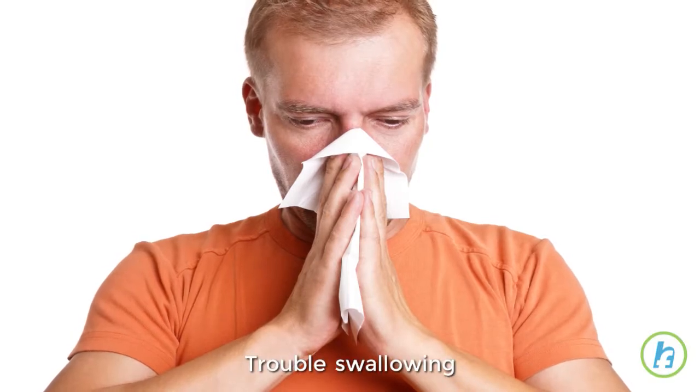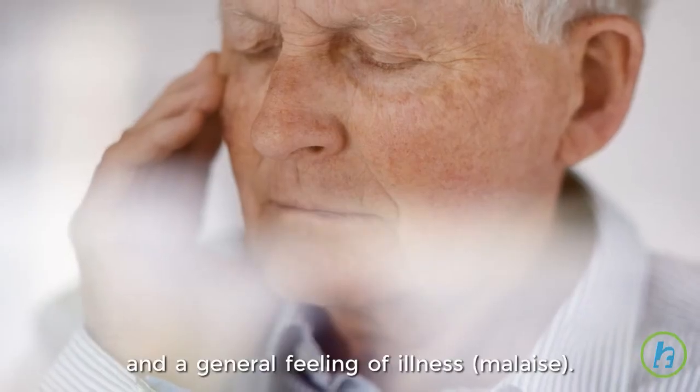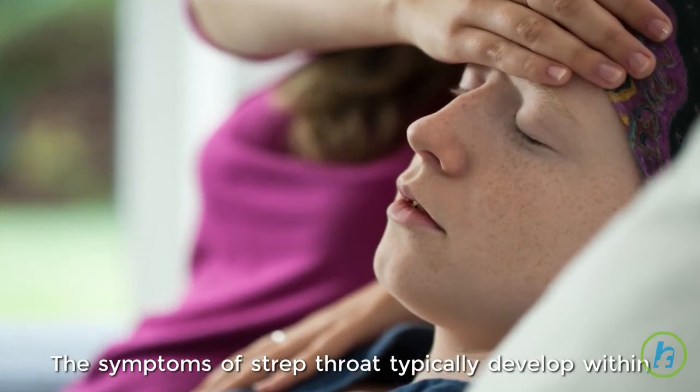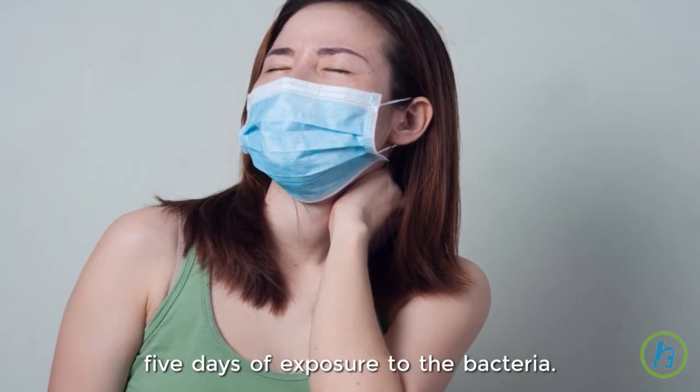Additional symptoms include trouble swallowing, nausea, vomiting, a loss of appetite, and a general feeling of illness or malaise. The symptoms of strep throat typically develop within five days of exposure to the bacteria.